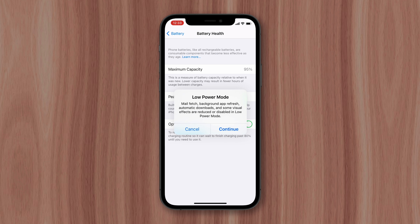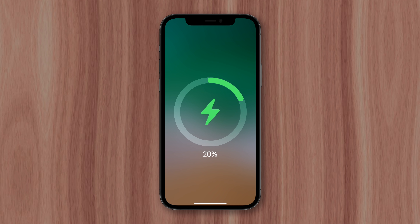But if that does happen, you'll actually receive a notification that says your iPhone should be removed from power and discharged to improve battery health.